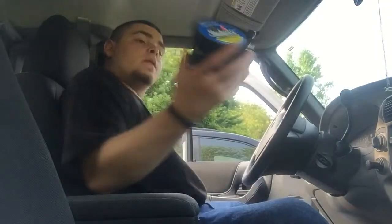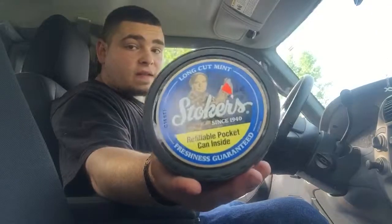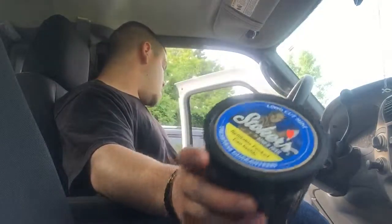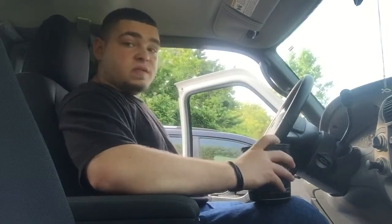If you want to go out and get yourself some Stoker's Mint, they do sell them in cans. I just don't know where they sell them here from where I'm from.